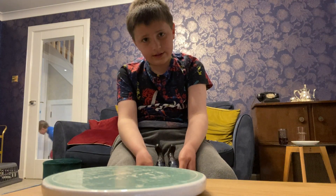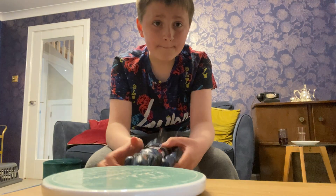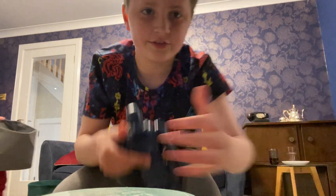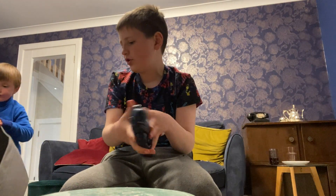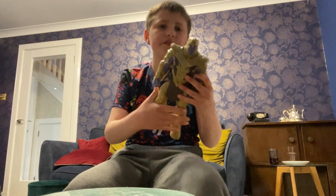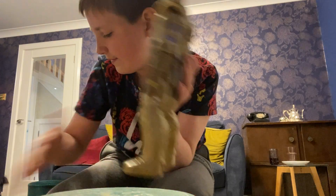Hey guys, welcome back to my video! Today we will be ranking each and every one of my Titan Hero figures - they're like Avengers toys. Let's get going. First is Thanos from Endgame. I think he's a really cool figure, the only thing I don't like about it is... next is Infinity War Thanos.